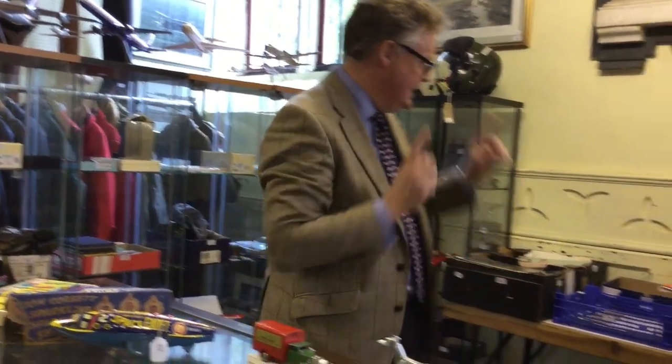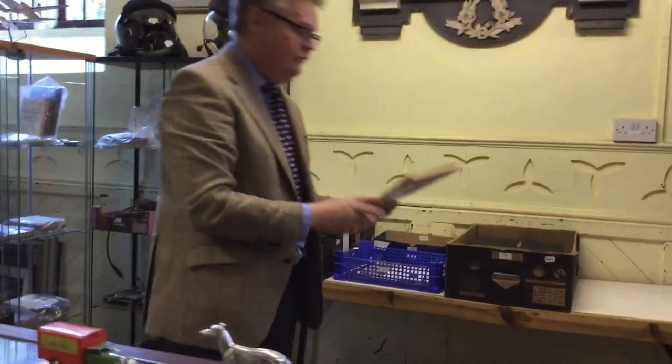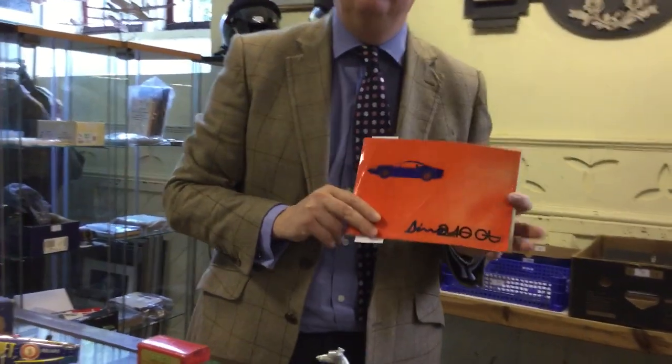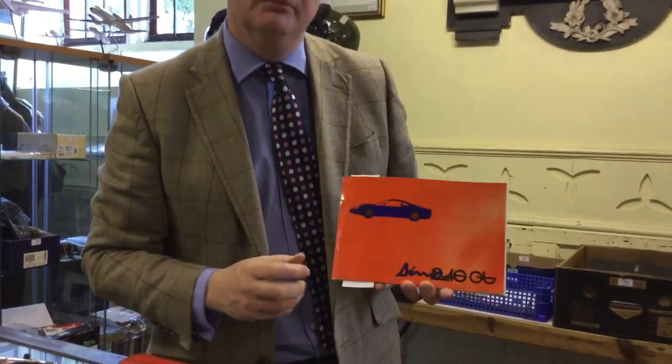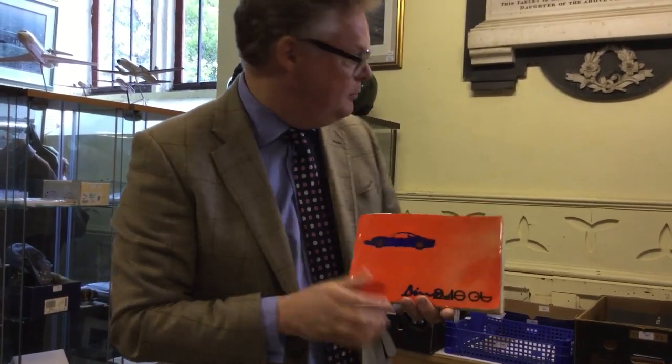One of my favourite pieces is the Ferrari Dino, the 246 GT. Now, this is probably as close as I'll get to owning a Ferrari - and this is an owner's handbook. So when you've got your Ferrari Dino, which is worth £120,000, maybe £140,000, to buy something like this for a couple of hundred pounds is probably about where it's worth. Lots of automobilia in the sale.